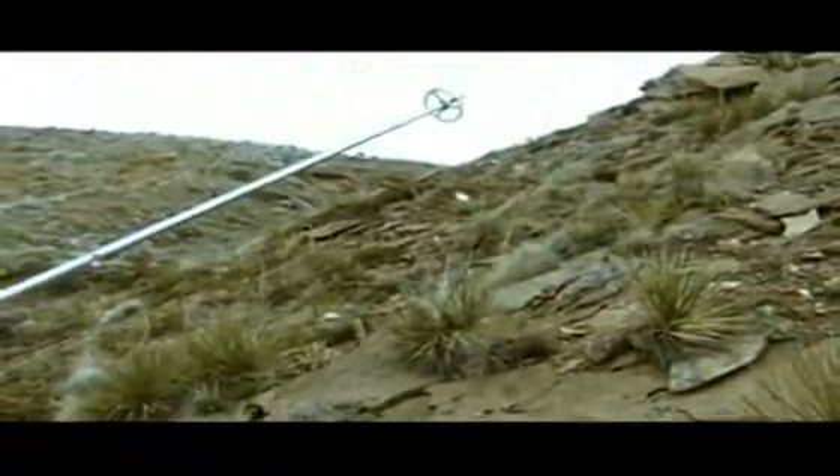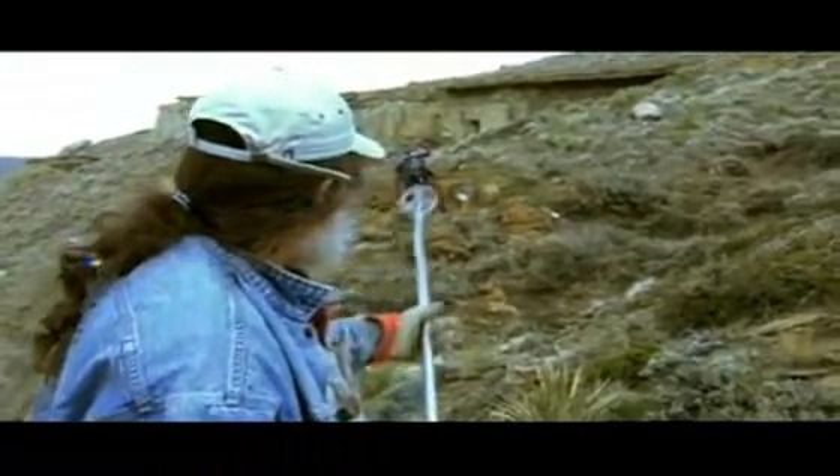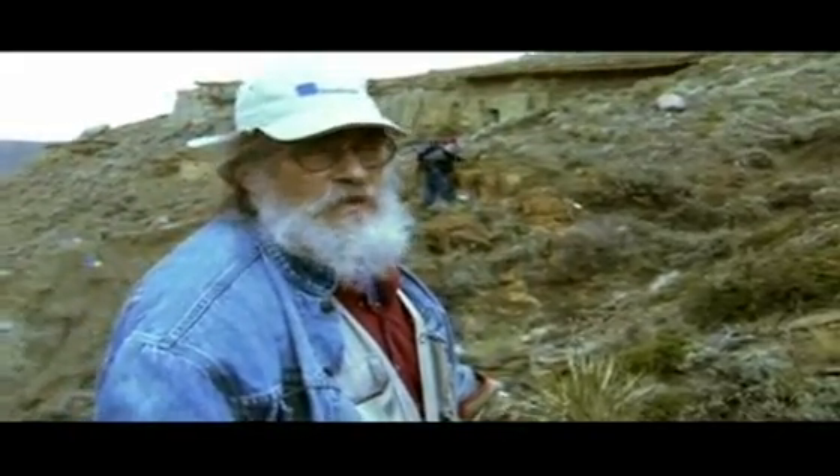This cap rock — the hard stuff — that's sandbars. Many, many sandbars all piled up. And the softer sediment underneath that we're going towards, those are made by the muds and floodplains and meadows and swampy ground.